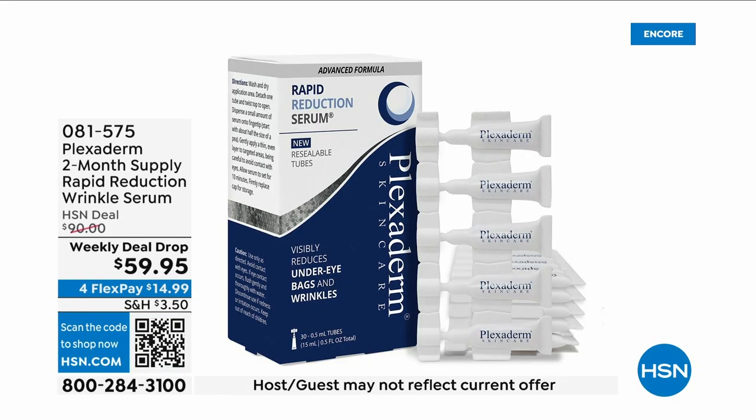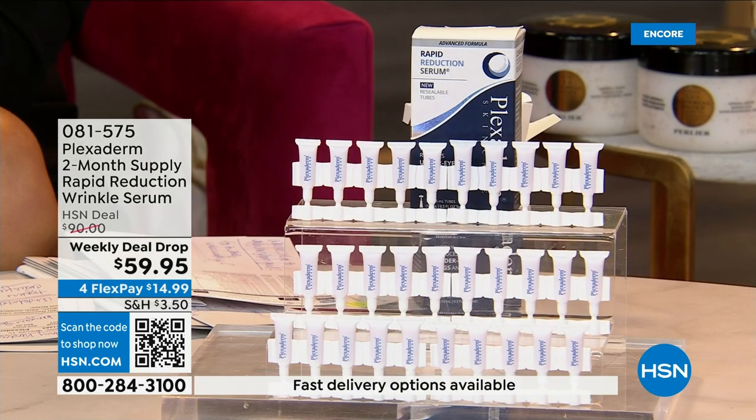I just want to wake up in the morning and not see all the lines and wrinkles. I don't want to see all the puffiness around my eyes. I want to share with you the number one most trusted brand, Plexiderm, bringing us a way that will drastically change your look in just a couple of minutes. This is their new serum that you haven't seen — there is a new dose delivery system.